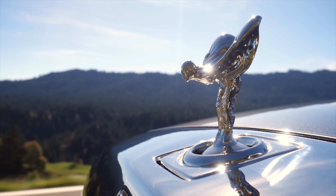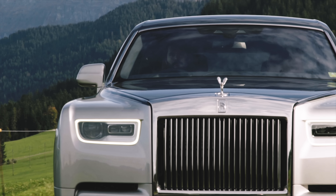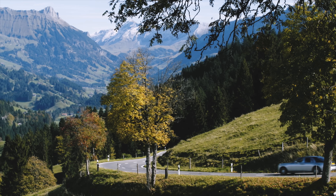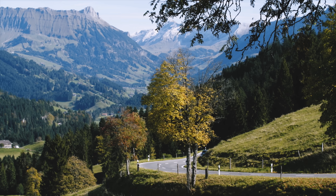So this eighth generation Phantom has been built with that in mind. No longer purely designed for a professional chauffeur to drive, now the person up front is just as demanding as the passenger, and everything from the ground up has been built with that principle in mind. And it starts with the chassis — built on an all-new platform, one that will underpin all new Rolls-Royces.